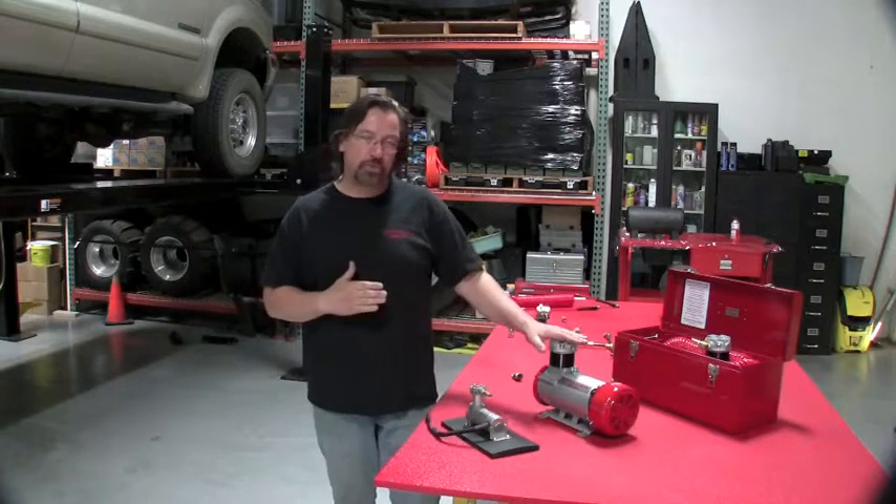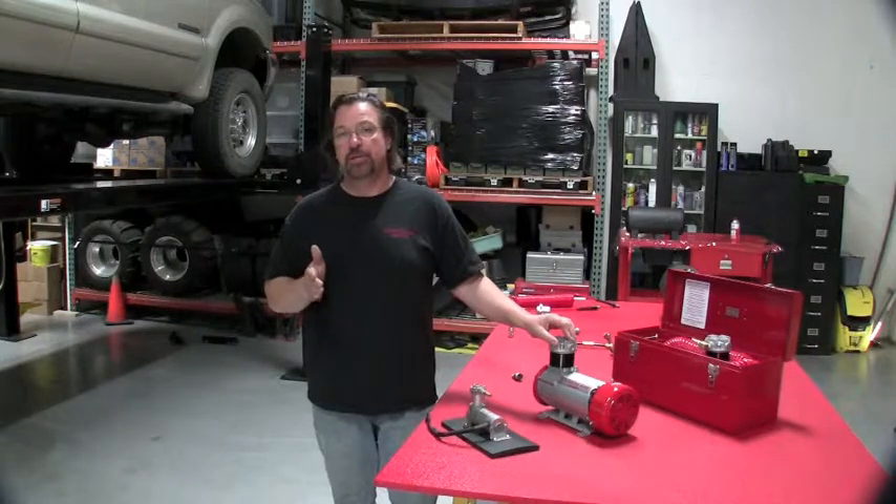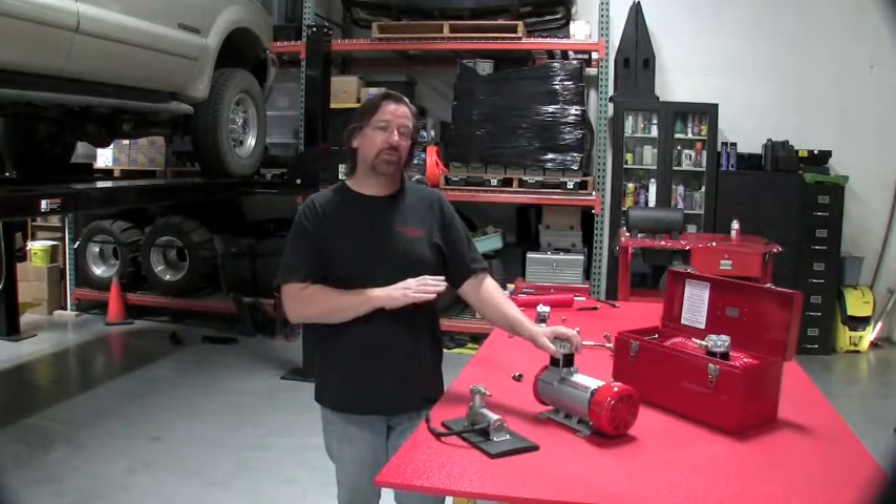All our continuous duty compressors are rated from minus 60 degrees Fahrenheit to 160 degrees Fahrenheit, so anywhere in that range you're good to go for continuous duty.